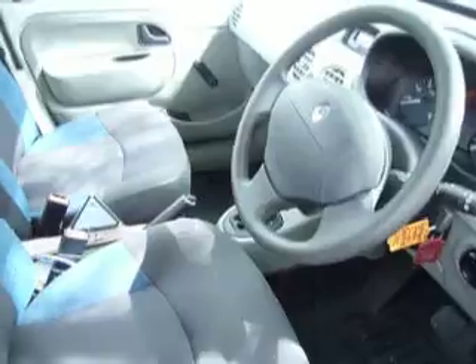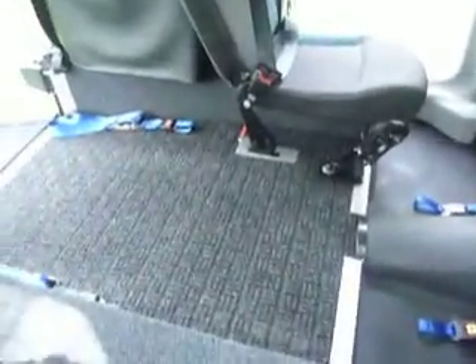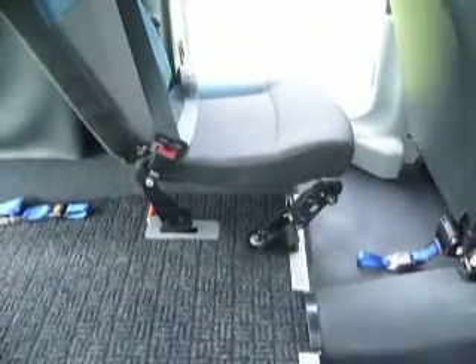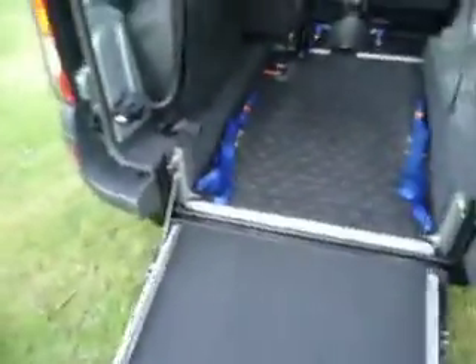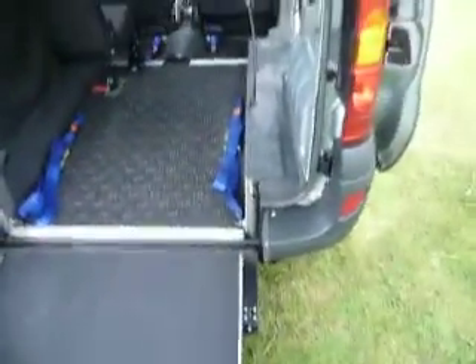It's converted from new by the well-established Constables of Eastbourne, with a lowered floor, counterbalance ramp, electric front straps, and one folding rear carer seat. I think the Constables has one of the widest ramps, so if you've got a scooter or something like that it should be okay. Give me a ring and we'll try it in — that's the easiest thing to do.